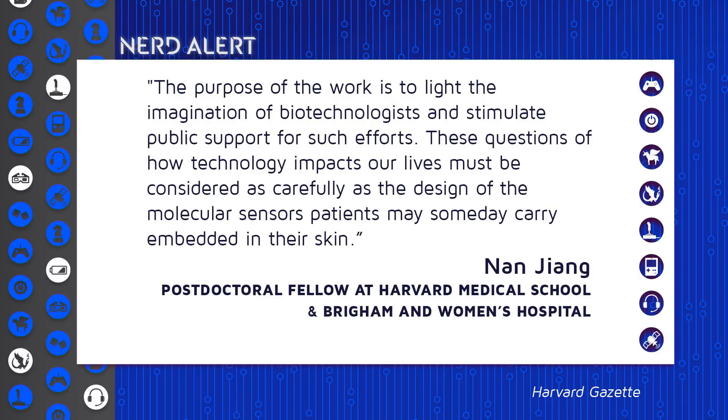I don't know if that's a biosensor right now. One of the postdoctoral fellows, Nan Jang, talked about her work, saying: 'The purpose of the work is to light the imagination of biotechnologists and stimulate public support in such efforts. These questions of how technology impacts our lives must be considered as carefully as the design of the molecular sensors patients may someday carry embedded in their skin.'